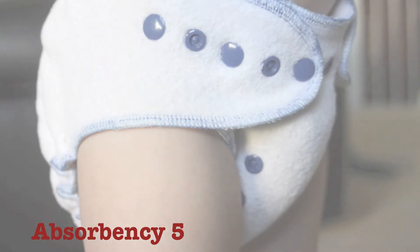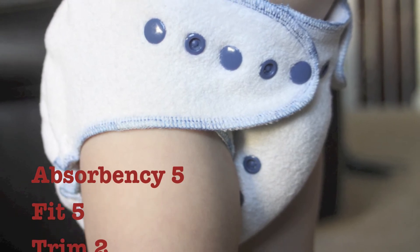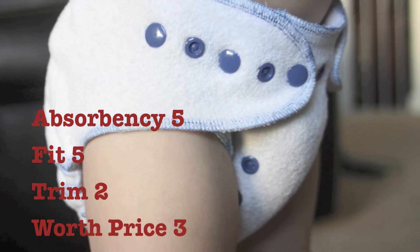Here's how I'd rate the diaper: Absorbency 5, Fit 5, Trimness 2. It isn't trim, but I love this for a nighttime diaper. If I wanted a trimmer one, I could get the Twiggy Cut — I used the Marilyn.